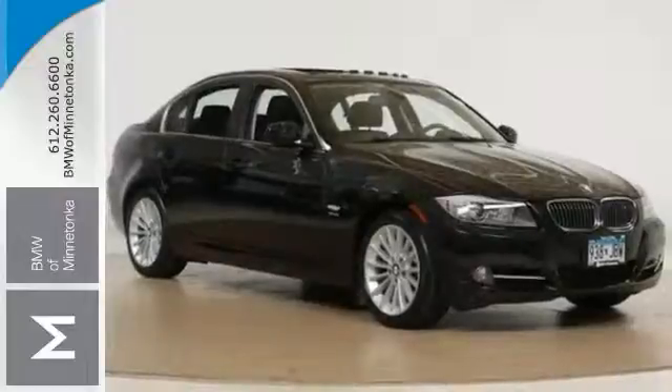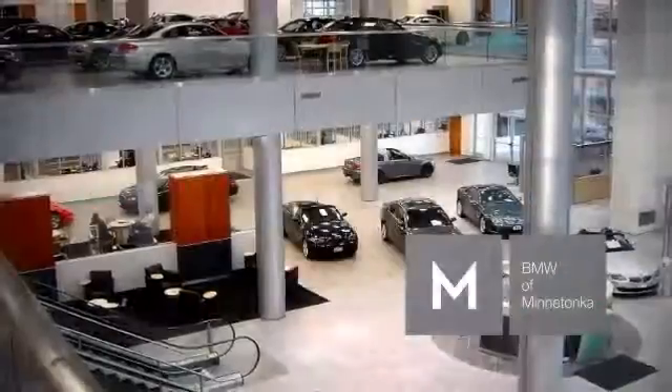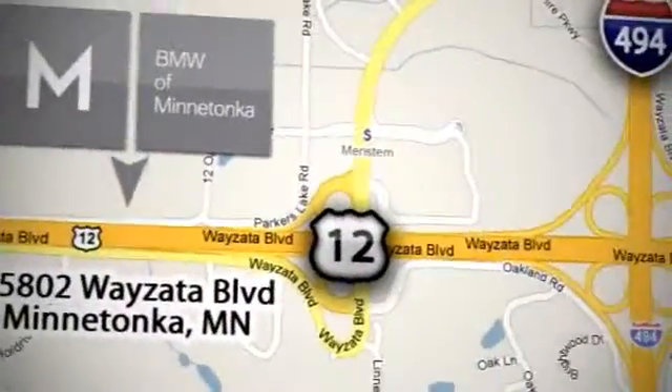Come take a test drive today. BMW of Minnetonka, the Twin Cities only locally owned and operated BMW dealership. We're conveniently located at 15802 Wyzetta Blvd in Minnetonka, Minnesota.